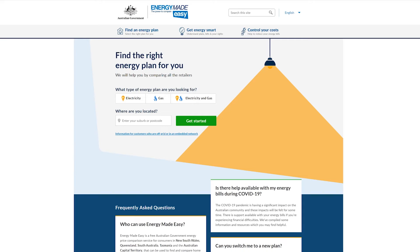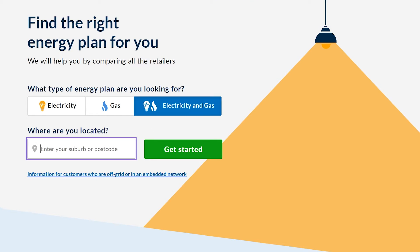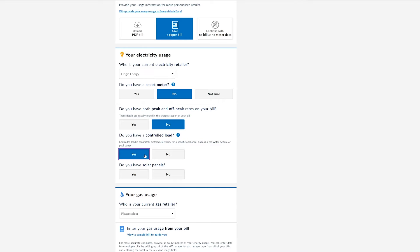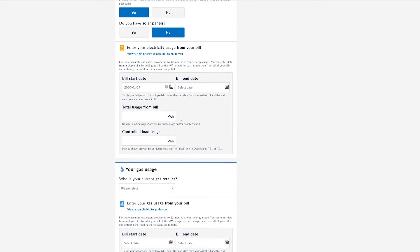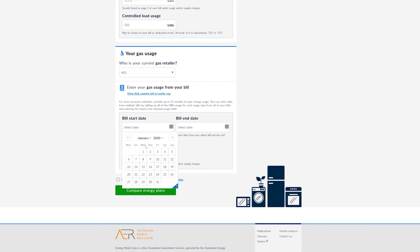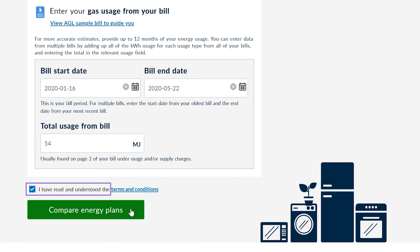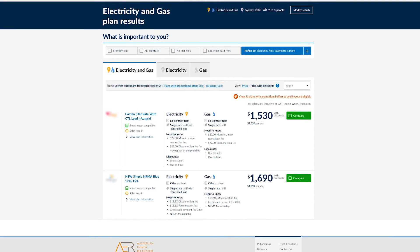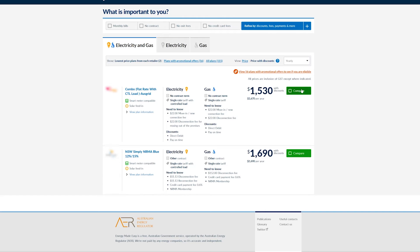With your bills handy, go to the federal government website set up for this exact purpose. Enter your consumption data — that is the kilowatt hour usage for your electricity and your megajoule usage for your gas. It will filter through all of the available retail offers in your area and put the cheapest in a list at the top. You're comparing the costs per kilowatt hour for electricity and the costs per megajoule for gas, along with your daily connection fee.